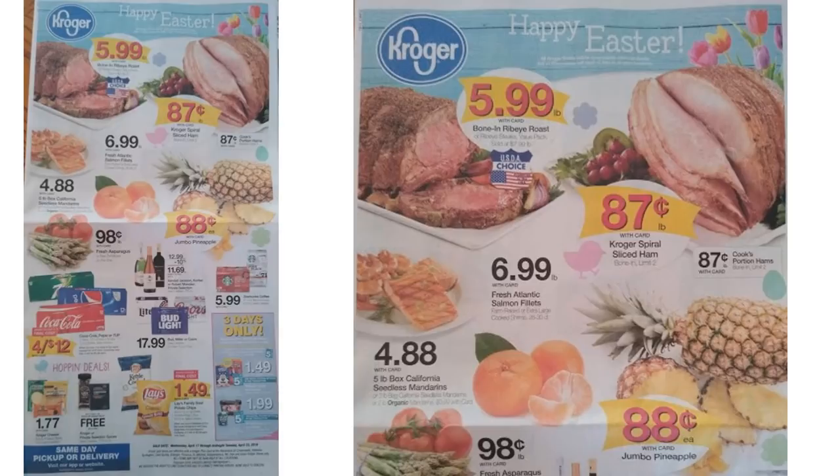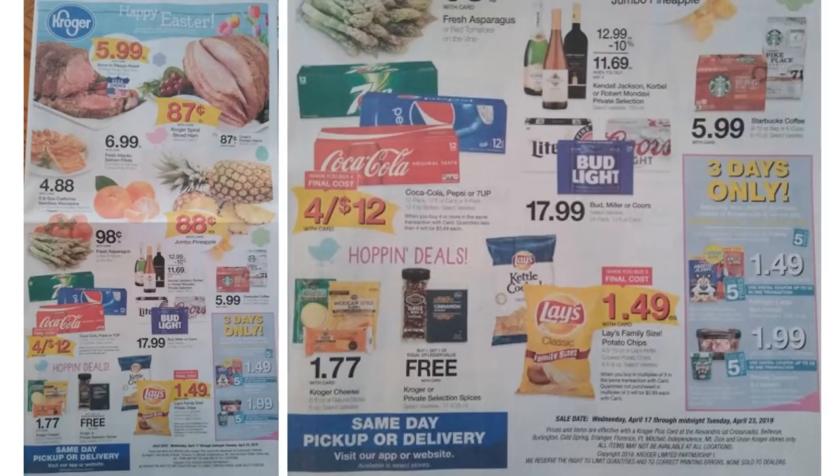Here is the front part of the ad — I've zoomed in a bit so you can check out more of the details. I'm going to skip through some of these, so just pause and check out the prices if you need a closer look. This is the bottom part of the page — again pause if you need more time, but there aren't any coupon matchups on this particular page.